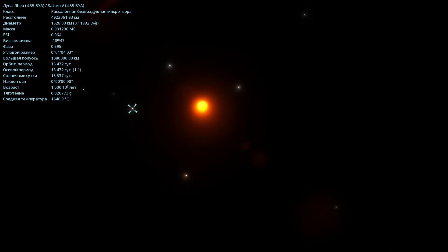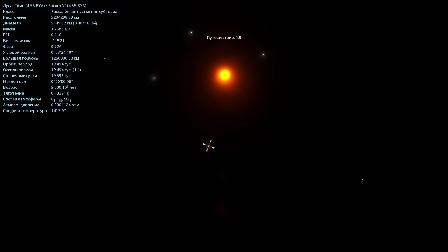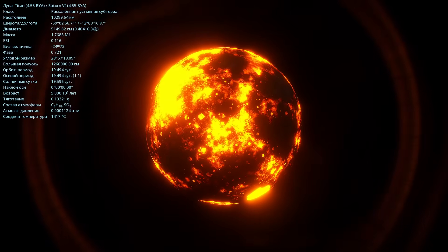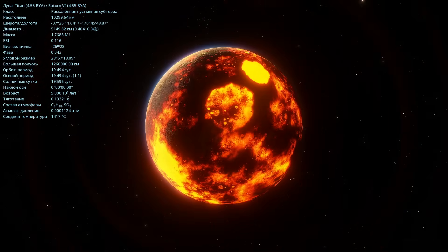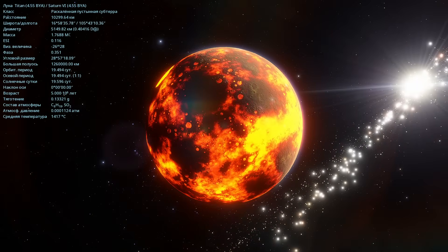Of course, here we have Dione, Rhea, and there's Titan. We can't miss Titan. Let's fly to Titan. It looks so incandescent. The temperature is 1417 degrees Celsius. In HDR mode, it looks like this. At the moment, there's a thin atmosphere made up of the element C8H18 from sulfur dioxide. The diameter is 5149 kilometers, and the mass is 1.76 times that of the moon.